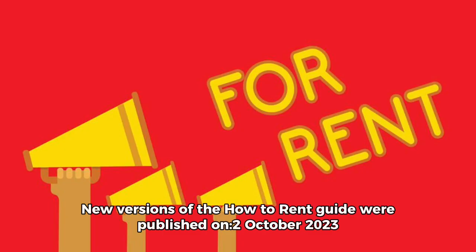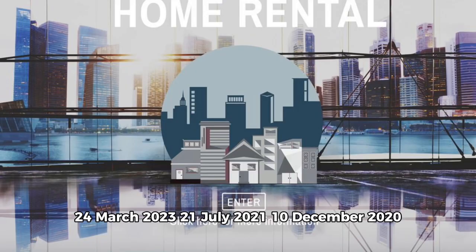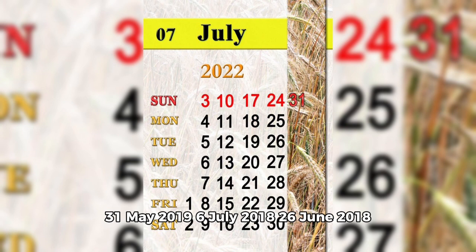was renewed. New versions of the How to Rent Guide were published on: the 2nd of October 2023, the 24th of March 2023, the 21st of July 2021, the 10th of December 2020, the 31st of May 2019, the 6th of July 2018.